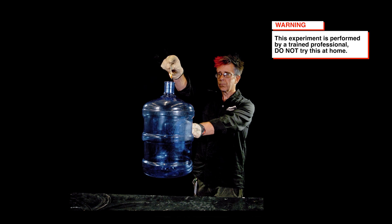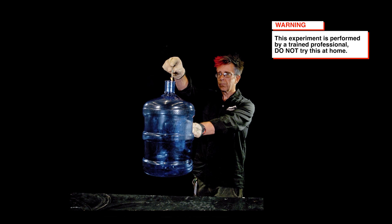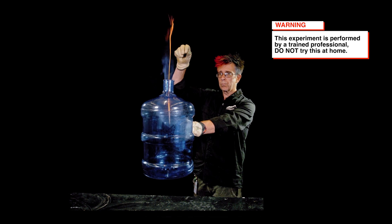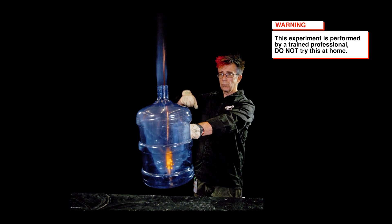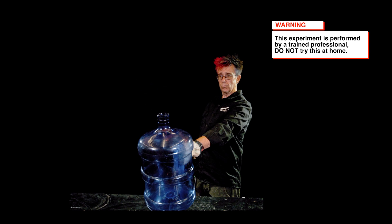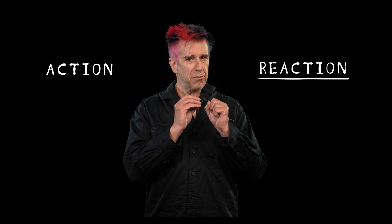I've got this empty chamber here with a tiny bit of fuel inside, and I've been sloshing it around to encourage vaporization, because it's the vapor that burns and not the liquid. Let's see what happens when I drop a match inside.